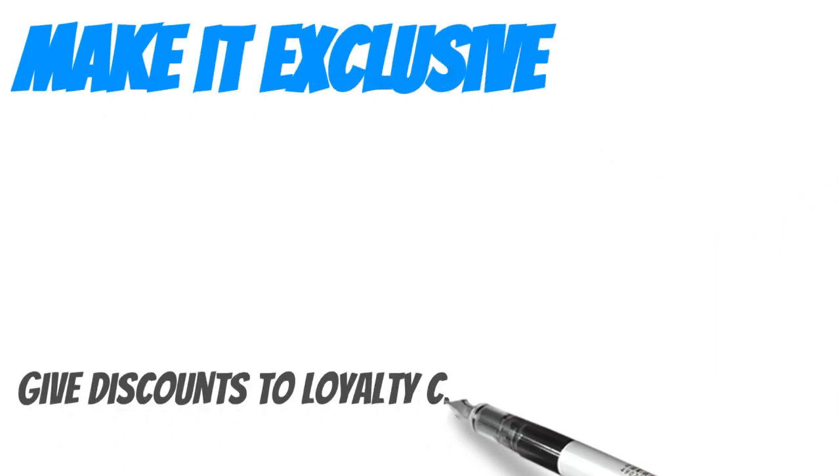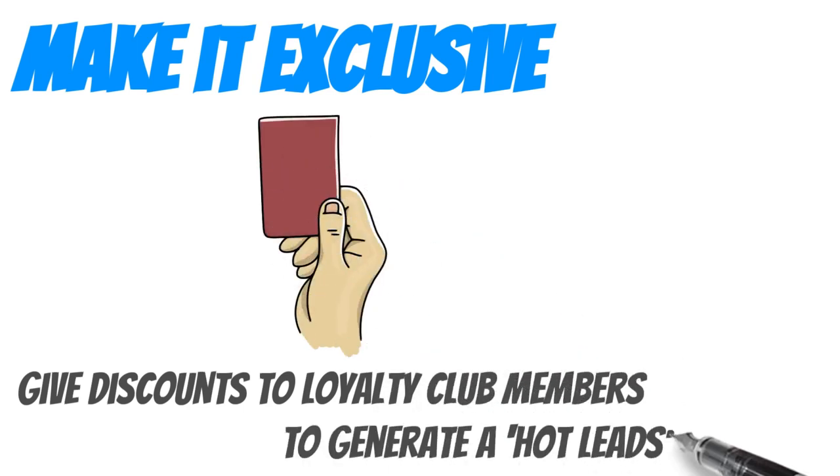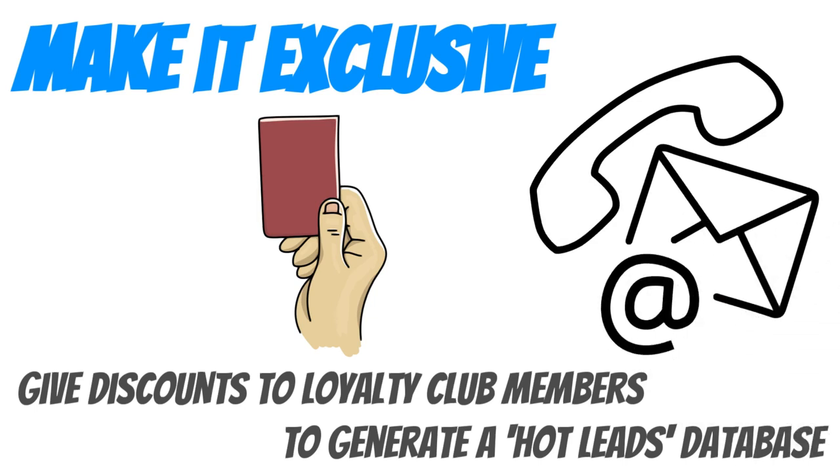Make it exclusive. Loyalty membership is a great way of providing exclusive discounts. People will want to belong to your club, which also adds another valuable lead to your contact list.